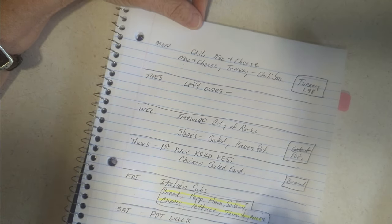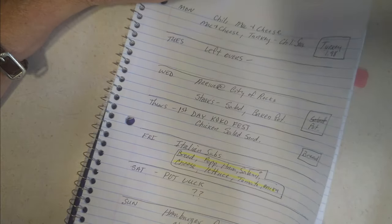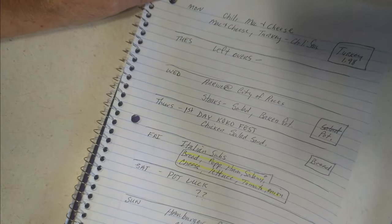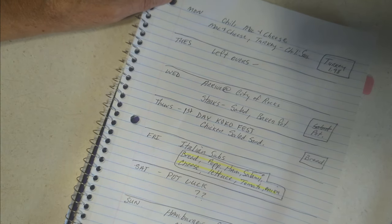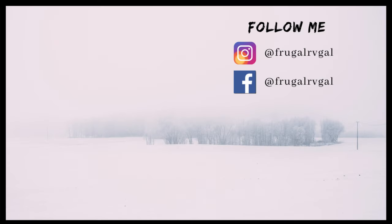Not a whole lot of cooking this week — really just fix it and go with a sandwich in your hand. All right, I will see y'all next week for another Meal Planning Monday, and in the meantime I'll have other videos coming out too.